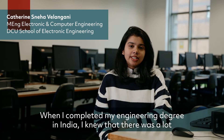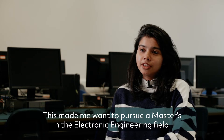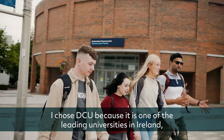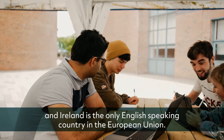When I completed my engineering degree in India, I knew that there was a lot more left in the field of electronics that I would like to learn. This made me want to pursue a Masters in the Electronic and Engineering field. I also knew I wanted to continue my Masters in Europe. I chose DCU because it is one of the leading universities in Ireland, and Ireland is the only English-speaking country in the European Union.